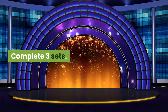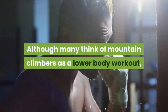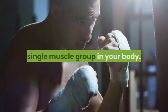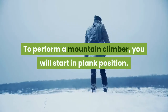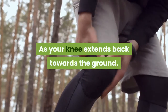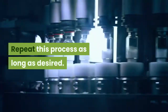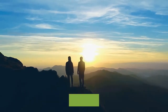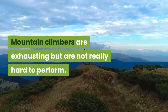Number six: mountain climbers. Although many think of mountain climbers as a lower-body workout, they target every single muscle group in your body. Start in a plank position, then pull one knee up towards your midsection. As that knee extends back, bring the other knee up. Repeat this process — mountain climbers are meant to be performed at a fast pace, so go as fast as you comfortably can.